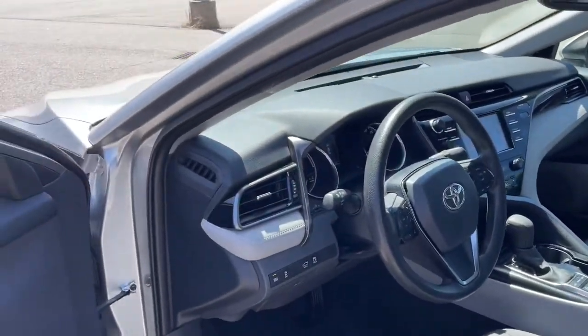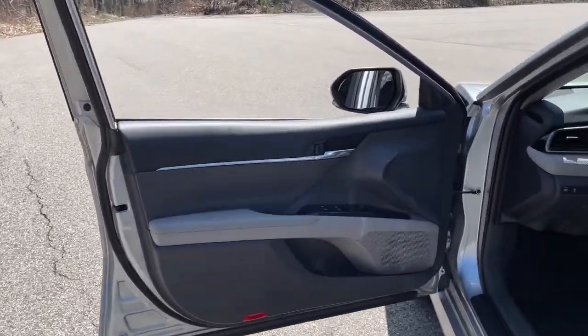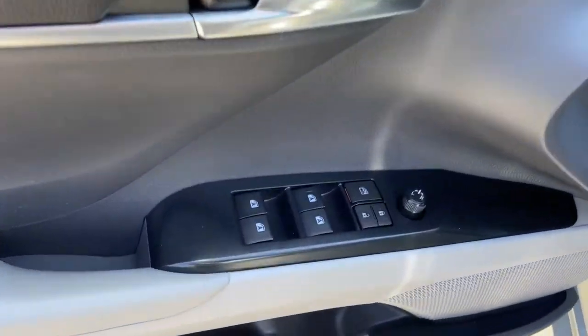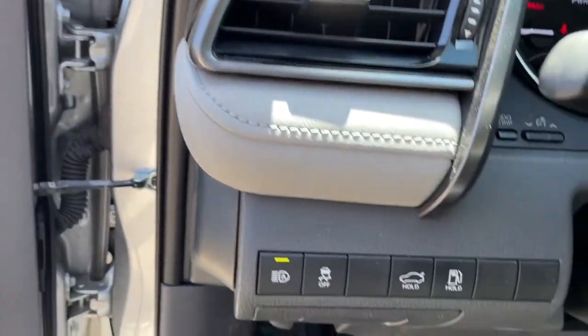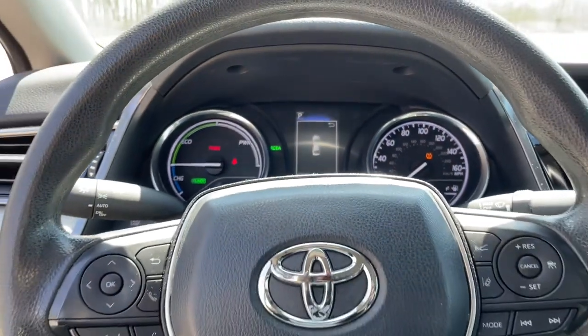The following are some of this vehicle's highlighted options: keyless entry, adaptive cruise control, electronic stability control, Bluetooth, blind spot monitor, intermittent wipers, trip computer, power windows, bucket seats, and cruise control.